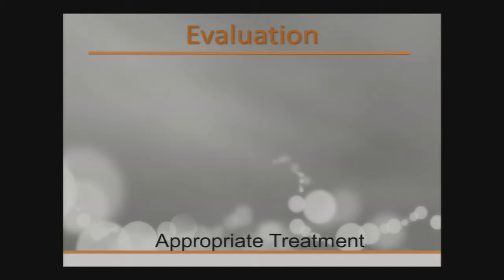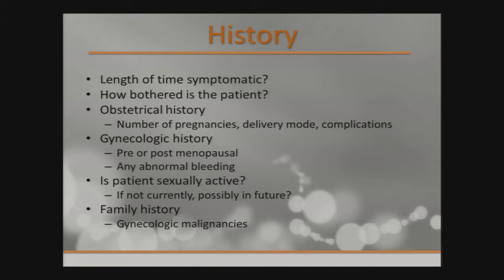What kind of information do you need in the history? How long have they been symptomatic? How bothered are they? We use patient surveys in the office to determine degree of bother and quality of life issues. Oftentimes they come because they heard about this condition — sometimes the visit is just for reassurance. Know about the obstetrical history: how many pregnancies, how many deliveries, any complications. Gynecologic history: are they postmenopausal, any abnormal bleeding, is the patient sexually active — that's very important for surgical planning. Look into family history and any gynecologic malignancies.